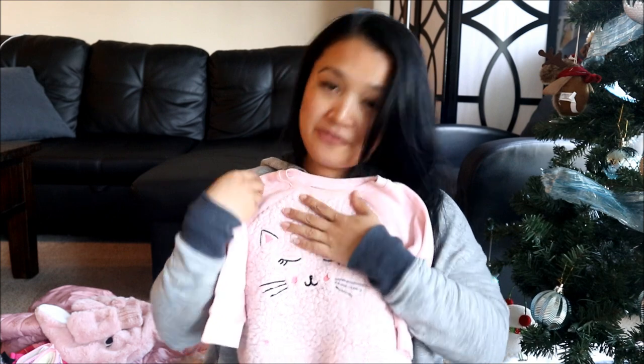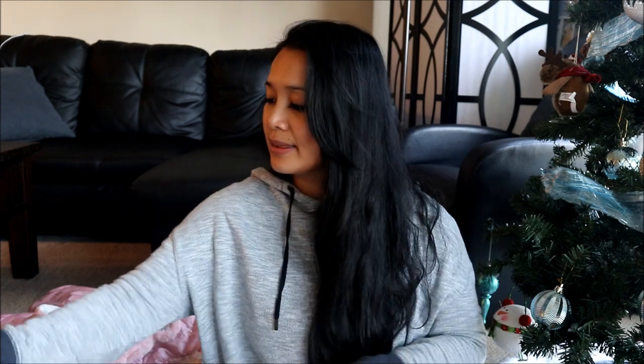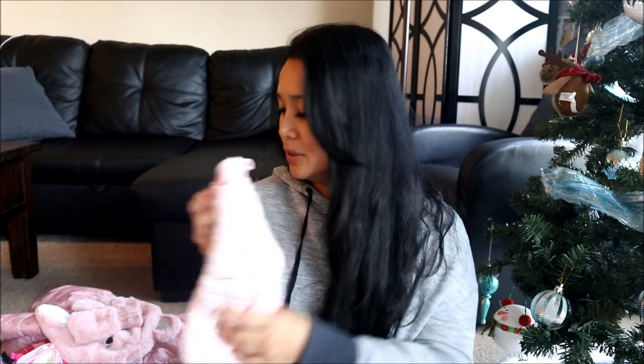And then this pink sweater is so fuzzy as well. It's cute. They're all really comfy and they fit a little bit bigger on Bella because I got a size up. Actually this one is 18 to 24, and I think the raccoon is her 2T. So cute.